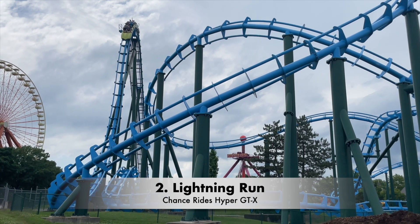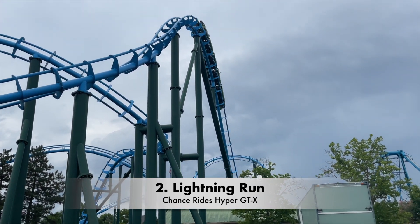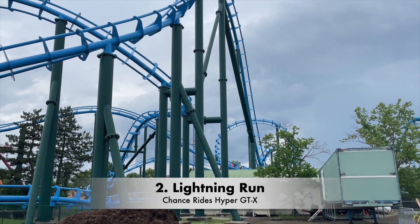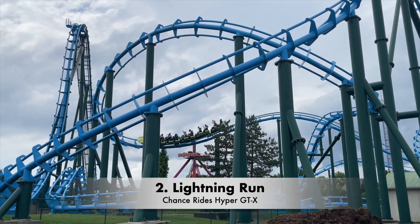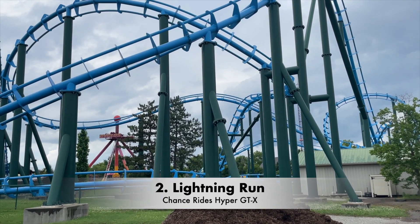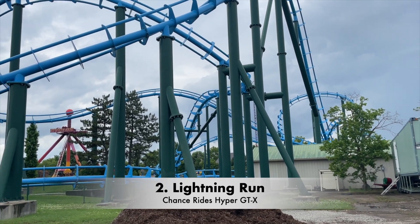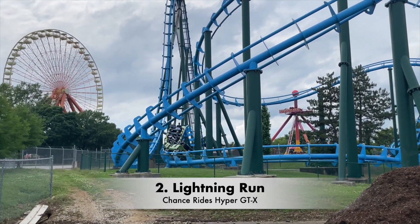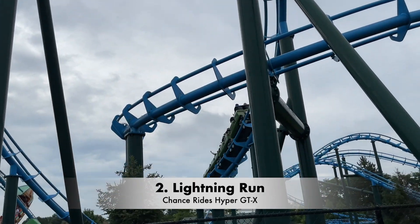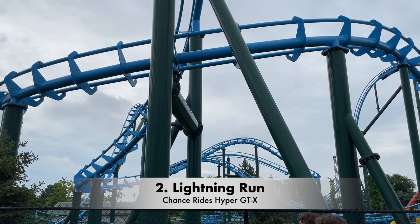At number two, I have Lightning Run. This is a Chance Rides Hyper GTX coaster. This ride is like a pinball machine — it has one element right after another, and you just get thrown every which way. This is one of the smoothest coasters you'll ever ride; it's glossy smooth with no rattle at all. If you ride in the back row, the drop is insane as well. It amazes me how this coaster is only 100 feet tall yet has an 80-degree drop. It hits a max speed of 55 miles per hour, making it as of now the fastest coaster at Kentucky Kingdom. It's honestly a shame that this coaster model hasn't caught on, because the airtime that this coaster gives is really good, and it would be a great fit for smaller parks.